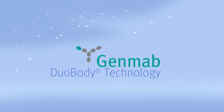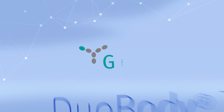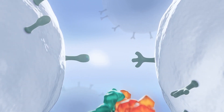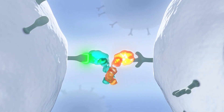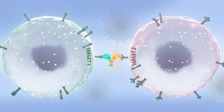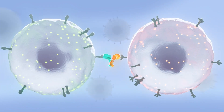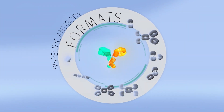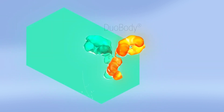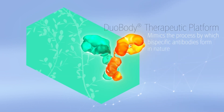GenMab's DuoBody technology is a versatile platform for the discovery and development of bispecific antibodies. Bispecific antibodies are designed to bind simultaneously to two different targets, allowing for increased specificity to the binding site and the capacity to affect multiple cellular signaling pathways at once. Many different bispecific antibody formats have been explored. Among these, the DuoBody platform mimics the process by which bispecific antibodies are known to form in nature.